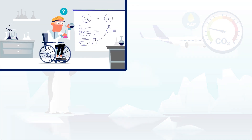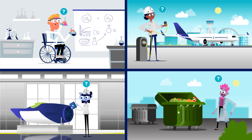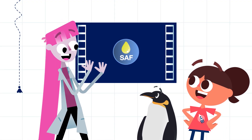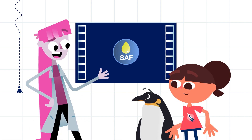So, as we speak, scientists are busy working on all kinds of solutions to make aircraft fly in a cleaner way. SAF is one of these ways and is ready to go. It's a great solution to reduce the burden on our planet.